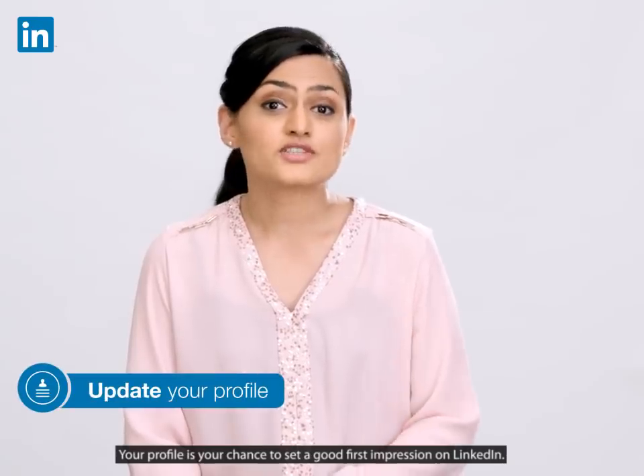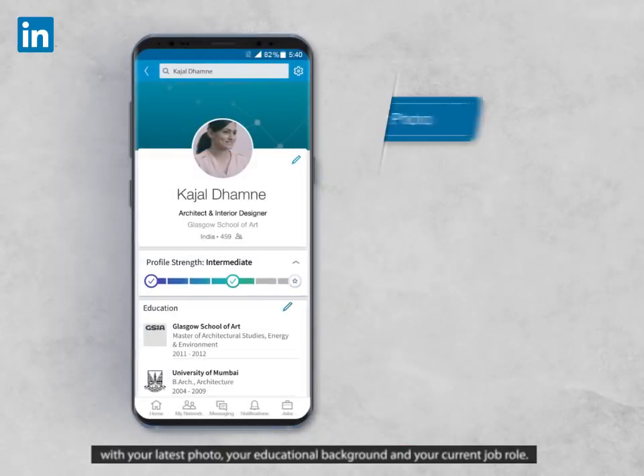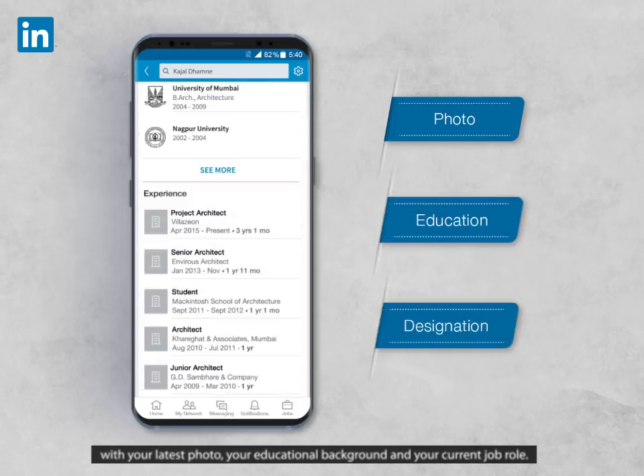Your profile is your chance to set a good first impression on LinkedIn. Make sure your profile is updated with your latest photo, your educational background, and your current job role.